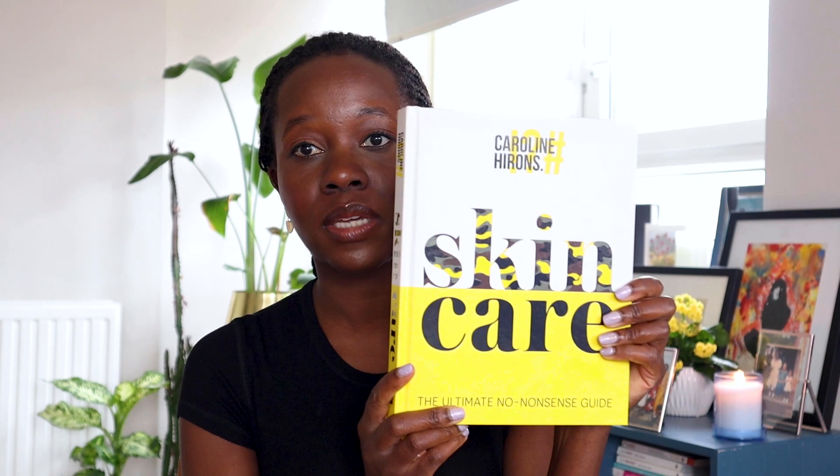I meant to say when speaking about Caroline Hirons — she knows everything you need to know about skincare. This is her book — it's basically a skincare Bible, the ultimate no-nonsense guide to skincare. If you want to educate yourself on skin, or if you have certain conditions you want to find out more about, Caroline Hirons basically knows everything that needs to be known about skin. And that is the Kat Berkey Vitamin C cream, which I discovered through her.